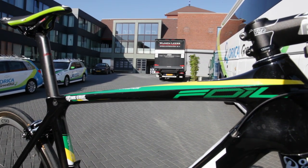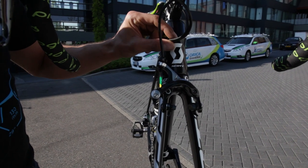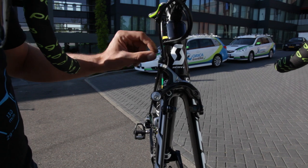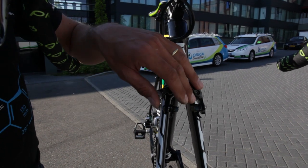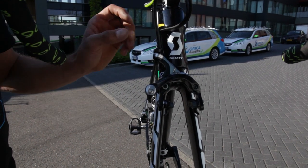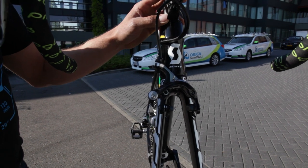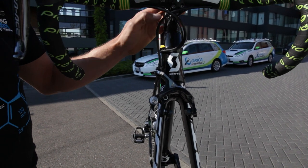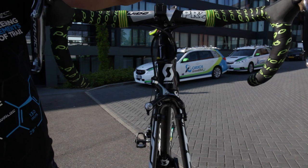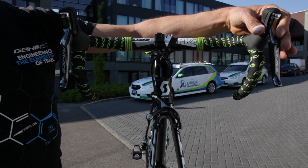We have the electronic cable along here, covered with double shrink hose to make it align better. He's running the blue brake pads from Shimano that work specifically with the carbon rims to have the best brake condition in all races.